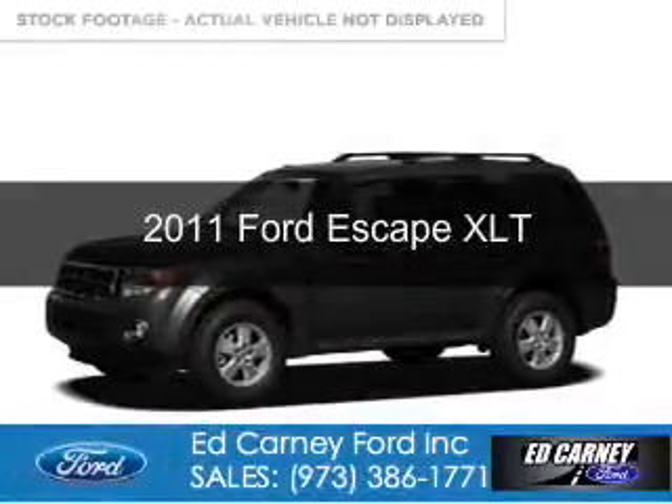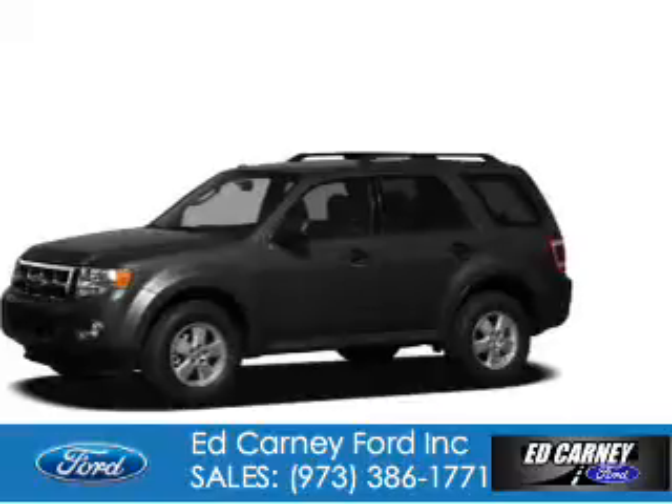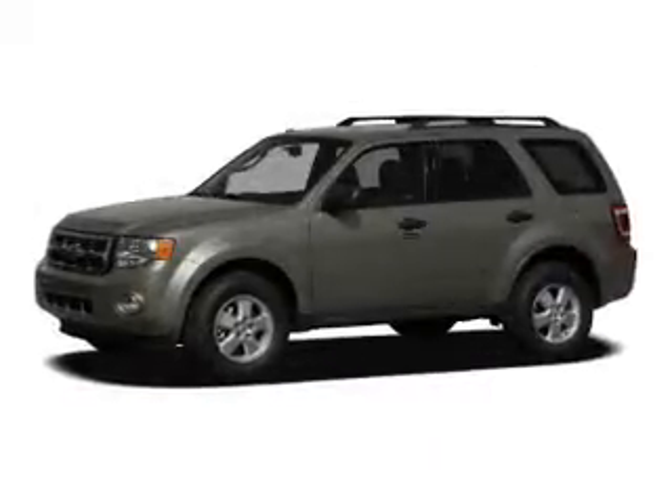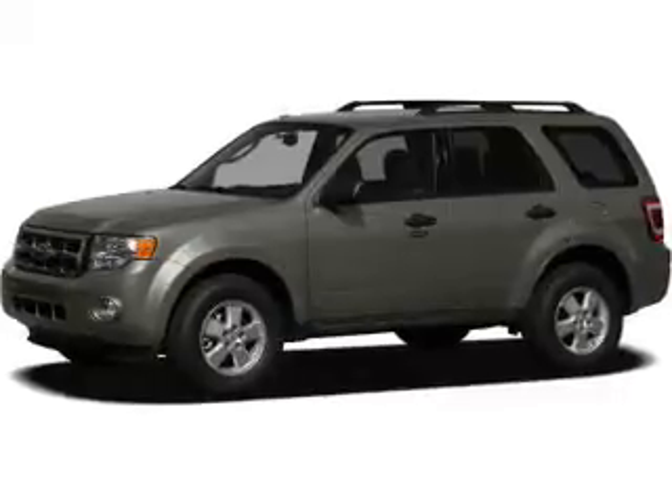This is a used 2011 Ford Escape powered by 4-wheel drive, a 2.5-liter 4-cylinder engine, and a 6-speed automatic transmission.